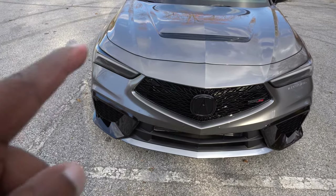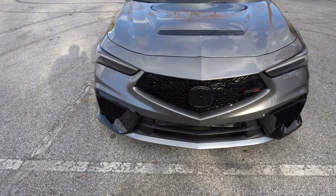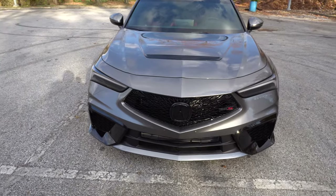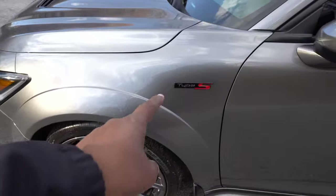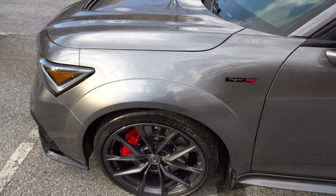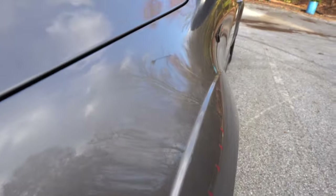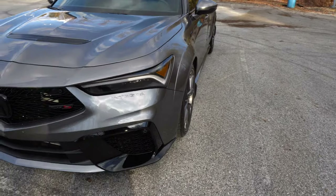One thing I love about the new Integra is the body lines — you can see them going up into a V, continuing across the car giving it like a face and an aggressive appeal. Then you come over to the fender and there's another Type S badge there, so people know from the side what car it is. The molded wide body is engraved right into the fender — no separate piece — which makes the side look even more aggressive and stand out.